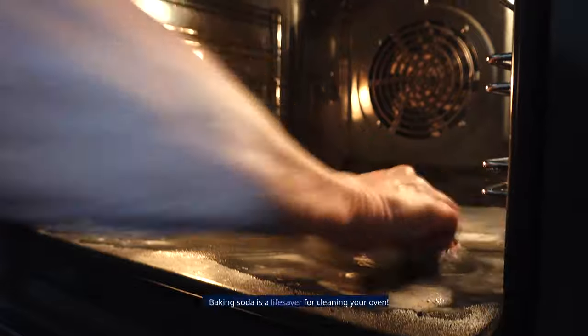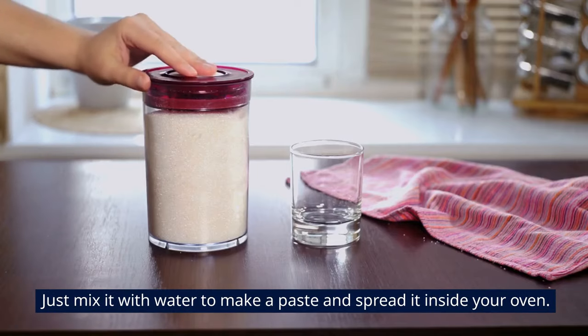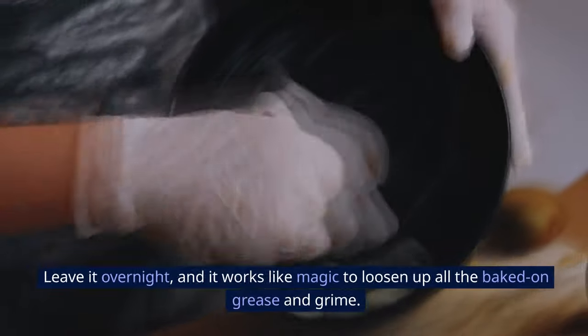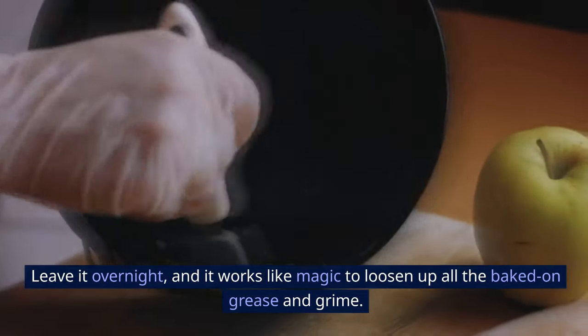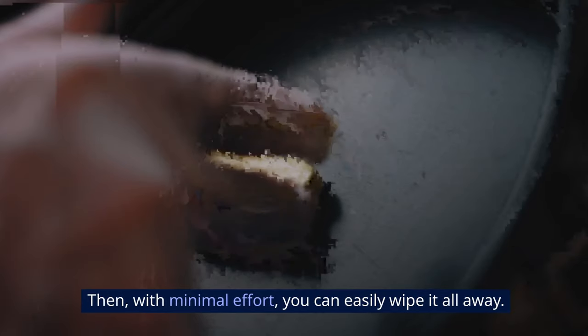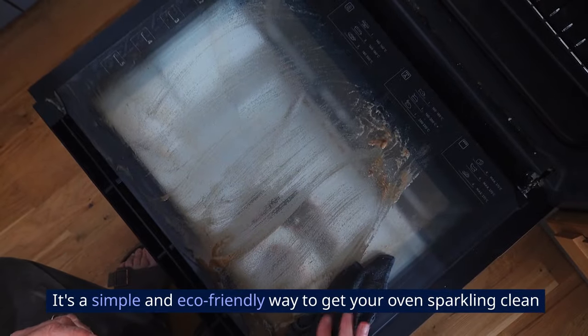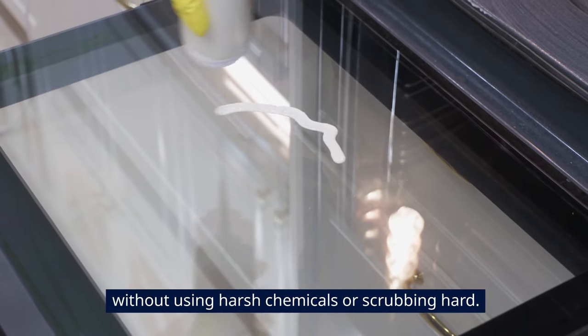10. Oven Cleaner. Baking soda is a lifesaver for cleaning your oven. Just mix it with water to make a paste and spread it inside your oven. Leave it overnight and it works like magic to loosen up all the baked-on grease and grime. Then with minimal effort, you can easily wipe it all away. It's a simple and eco-friendly way to get your oven sparkling clean without using harsh chemicals or scrubbing hard.